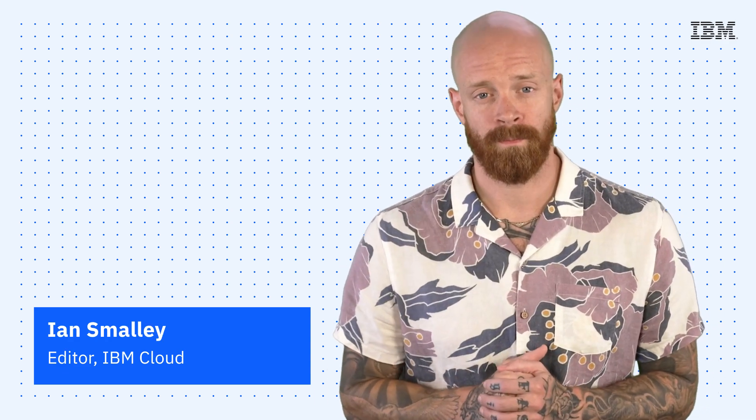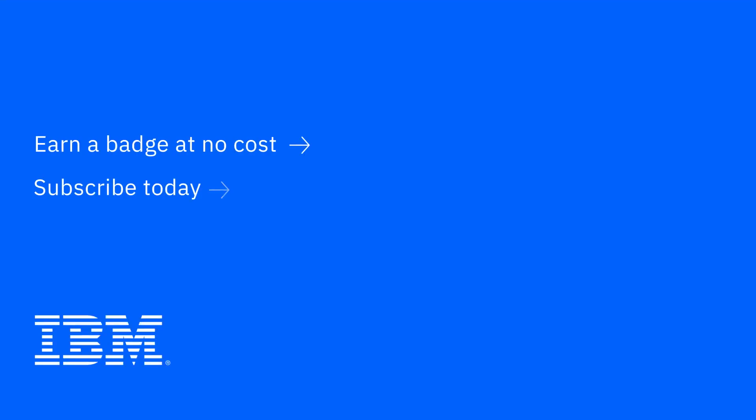Thanks so much for joining me today for this episode of IBM Tech Now. If you're interested in learning more about the topics I've covered, make sure you explore the links in the description of this video. And please don't forget to subscribe to our channel to stay up to date on what's going on in tech now. I'll see you next time.